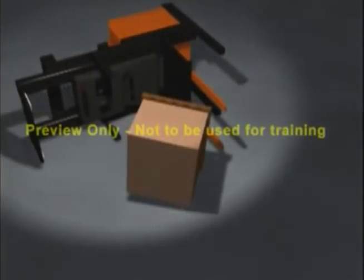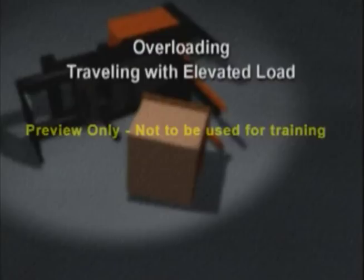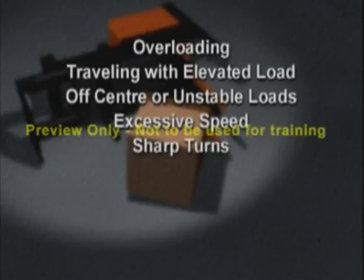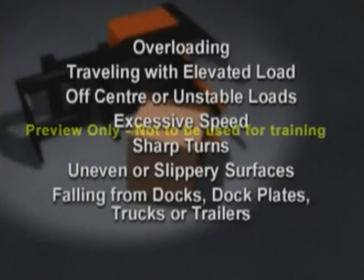Let's consider some of the main causes of tip overs: overloading, traveling with the load elevated, off-center or unstable loads, excessive speed, sharp turns, uneven or slippery surfaces, and falling from docks, dock plates, trucks, or trailers.